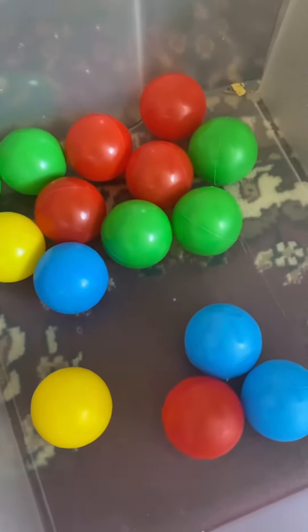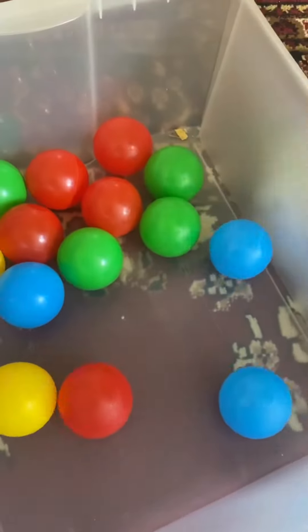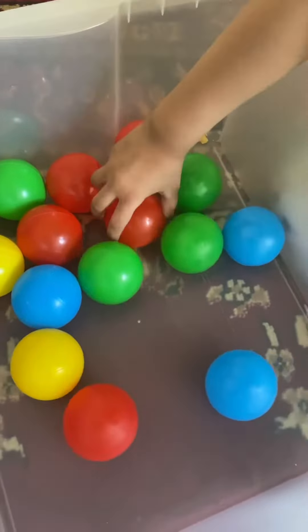Today we are learning colors with Isra. Isra, can you tell me where is red? Red ball! Good job. Put all the red balls in here. One, two, three, four, five — we've got five red balls.